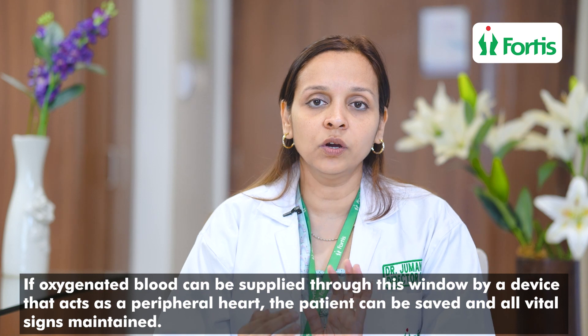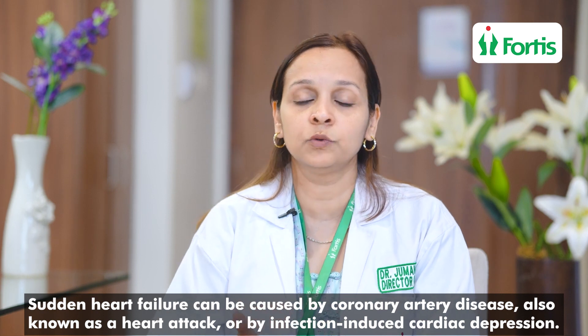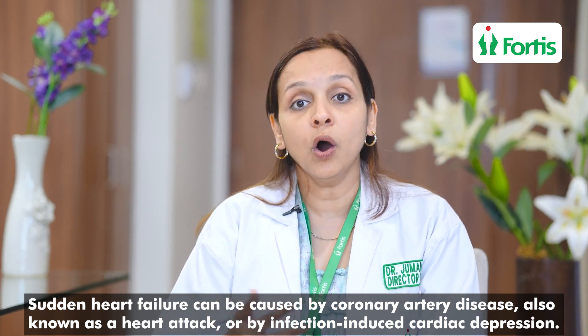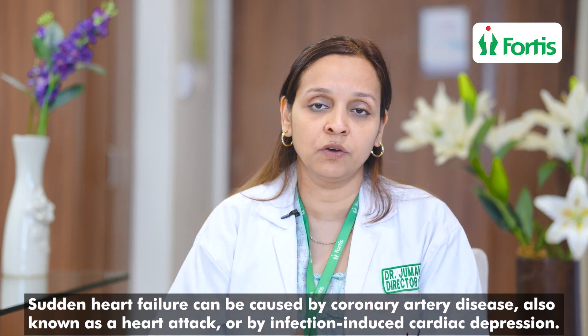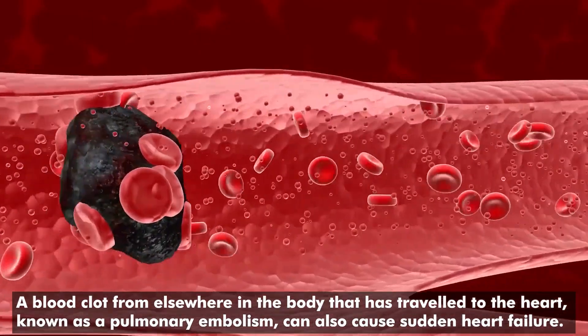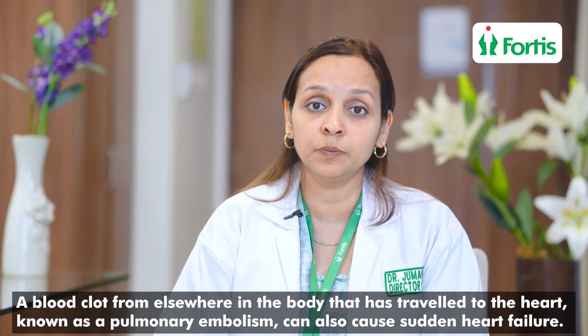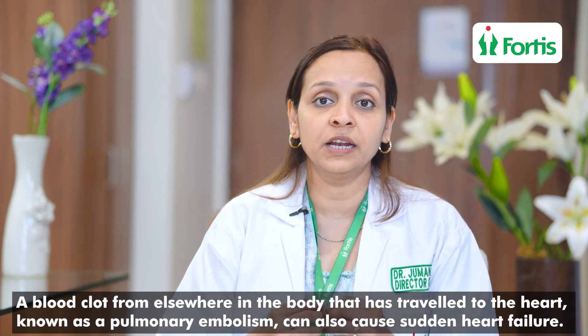And slowly we can work towards a diagnosis as to what is the cause. Most probably it could be a coronary artery disease, which is called a heart attack, or it could be something different — it could be an infection-induced depression of the heart, or it could be a blood clot somewhere in the body which has travelled to the heart, which is called pulmonary embolism. So there are many different causes why a patient can have a sudden heart failure, especially if it is a young and vital patient.